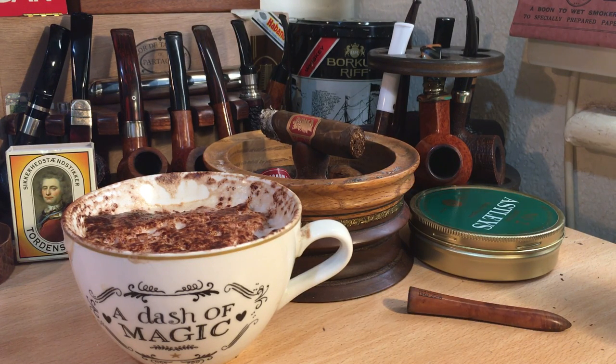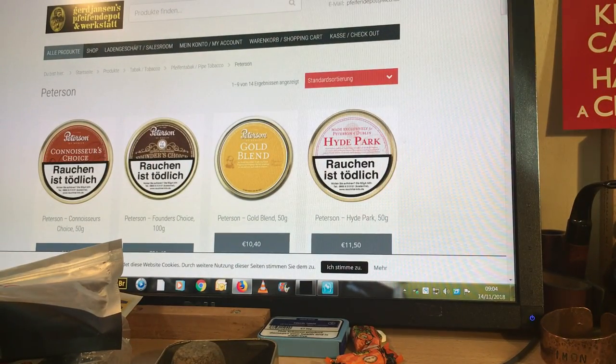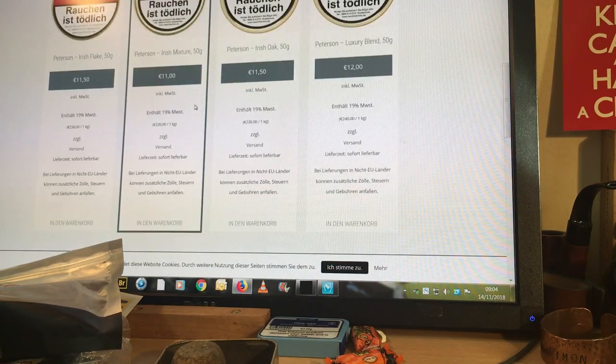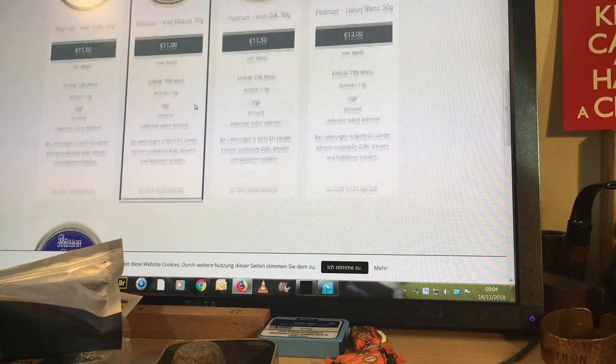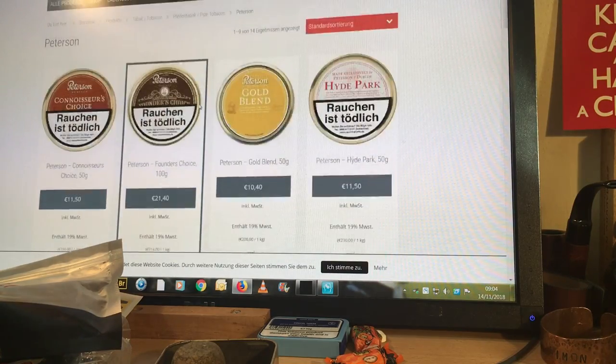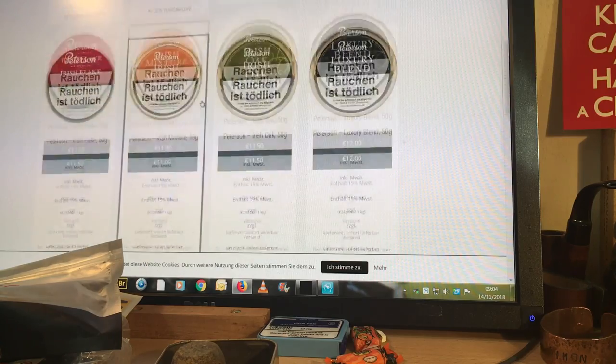It looks like I'm back online now. I apologise if this is a bit boring because it's a little unprepared. So all the Peterson stuff here I can see is in stock. Irish Flake is in stock at 11.50 — pretty good. I tried Irish Flake last night. Old Dublin — so they've got a few Peterson blends in, nine at the moment.